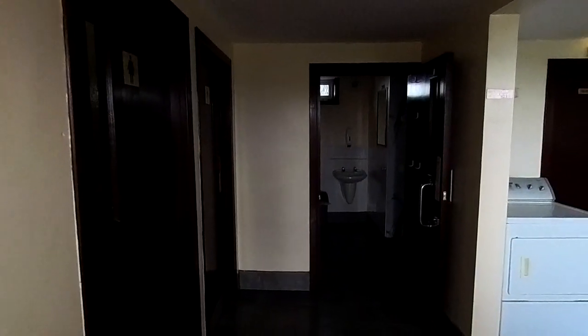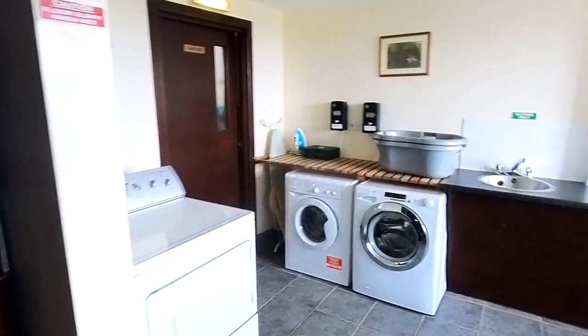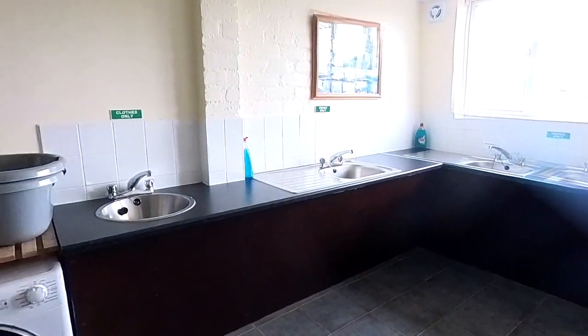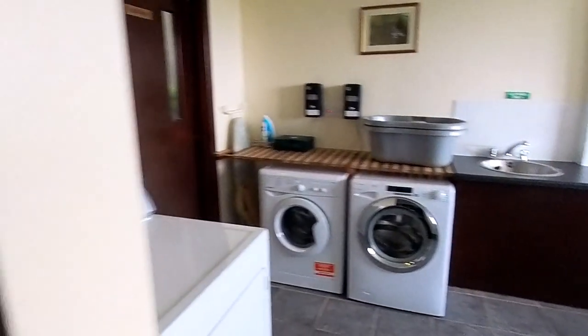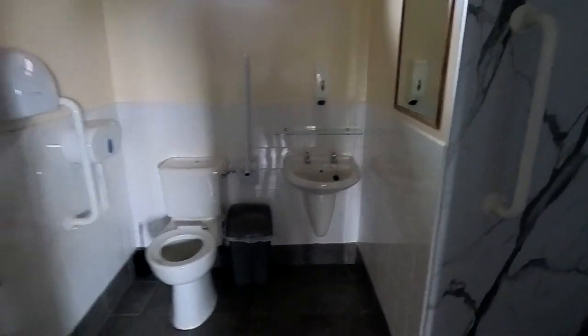So let's go in and I'll show you. First of all, in here there's a laundry area — very good indeed — and a disabled toilet there, which is for family use as well.